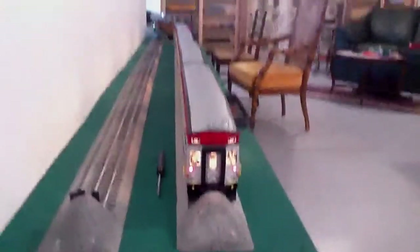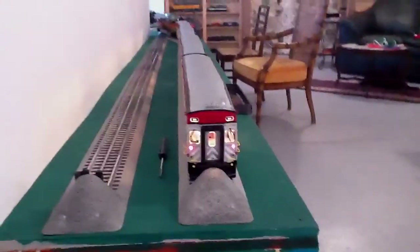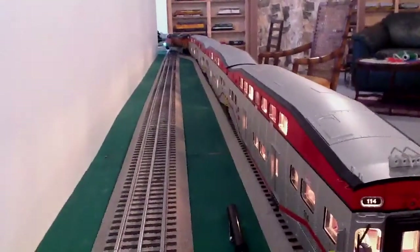Hey train friends, it's Mac and I have a problem. My yard isn't long enough — as you can see, I have a four-car passenger train and that doesn't even fit.